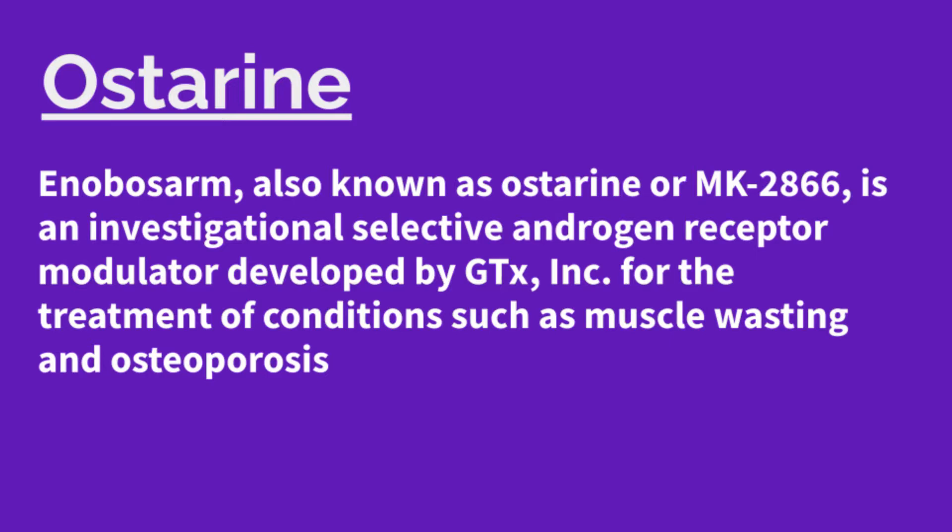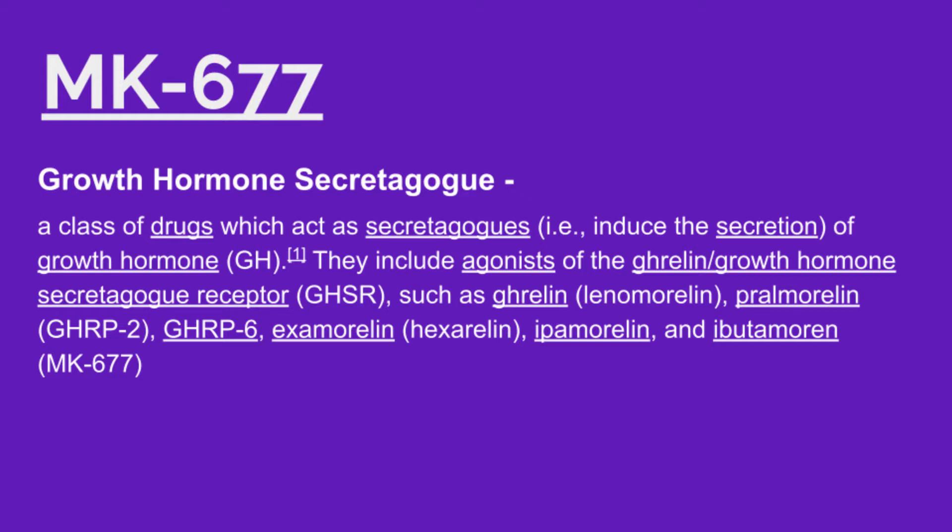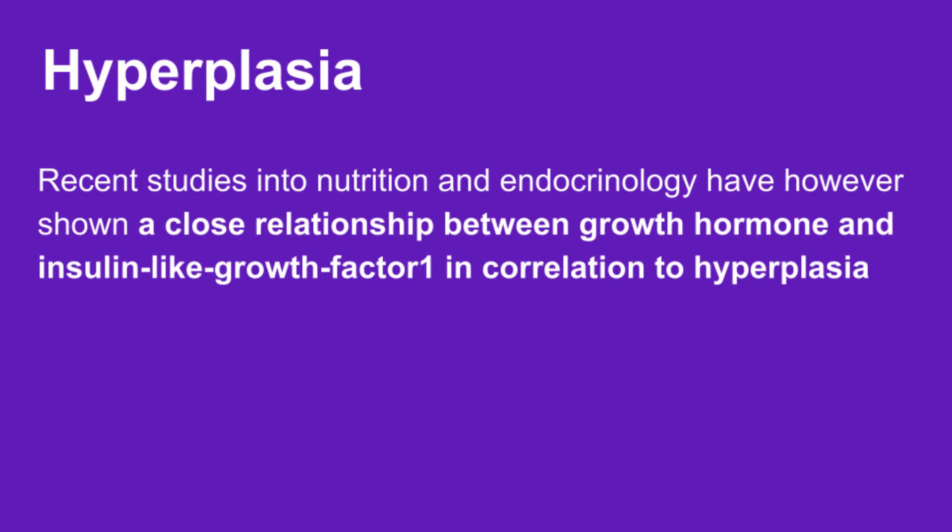Alright, so the breakdown. Ostarine and MK677 build muscle two different ways. Ostarine is a selective androgen receptor modulator — it targets the androgen receptors in the cells, theoretically creating more muscle and burning more fat. MK677 stimulates the brain to produce more HGH and more IGF-1, which is also going to theoretically build muscle and burn fat. Key difference though: binding to the androgen receptors is going to stimulate muscle hypertrophy — that is, the muscle is getting bigger. The HGH is going to stimulate hyperplasia, that is, cell division — there are going to be cells being created inside your body.